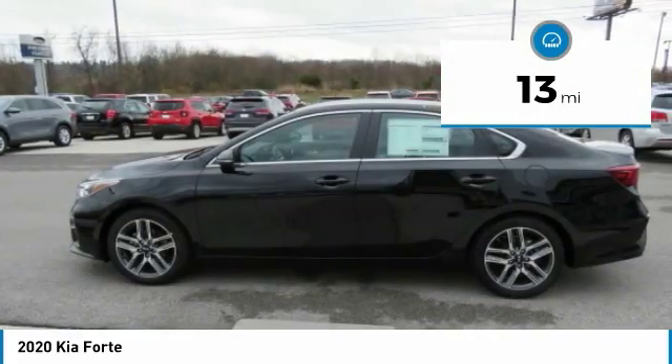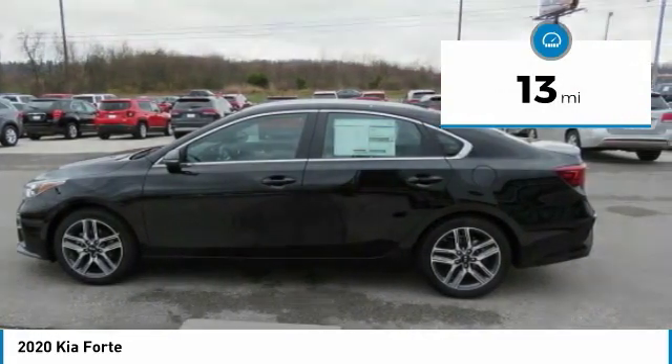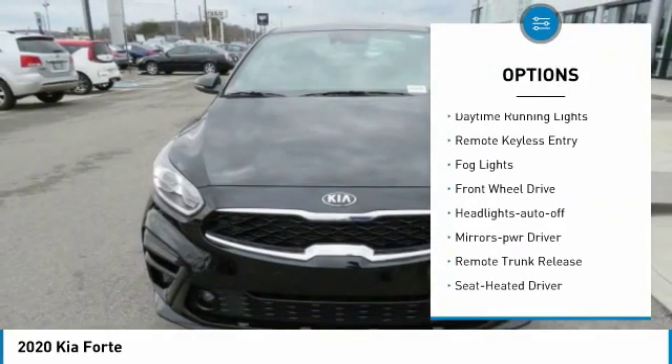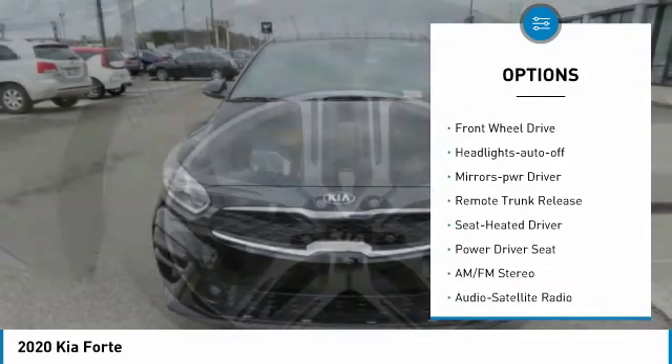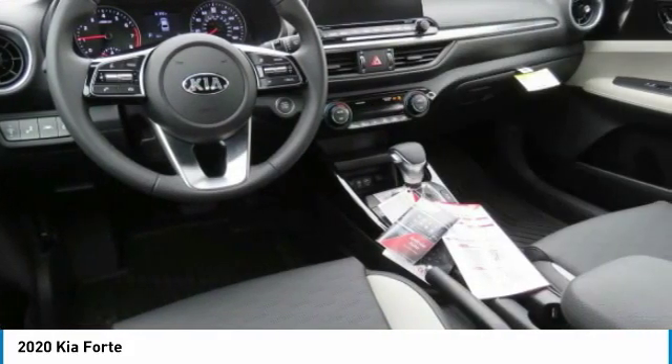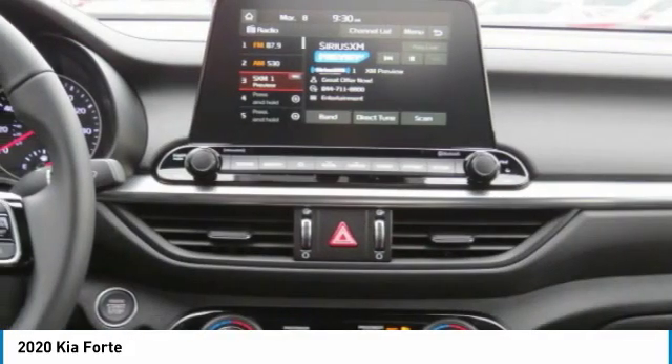This vehicle has less than 100 miles. Here are some of this vehicle's great options: aluminum wheels, heated side mirrors, traction control, daytime running lights, remote keyless entry, fog lights, FWD, headlights auto-off, mirror memory, and remote trunk release.